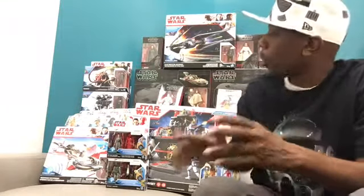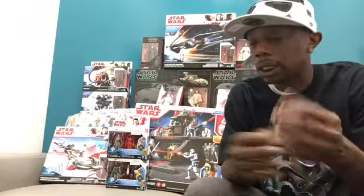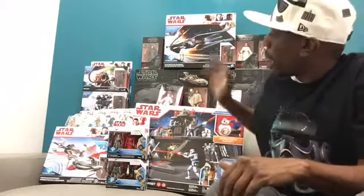I also made stops at Target and Toys R Us, but the bulk of my haul — actually everything — came from Walmart. My first Walmart was completely empty; they didn't have anything except for the Kylo Ren Force Link combination kit, same stuff they had out since Monday. I went to the Walmart right down the street and they had just about everything.